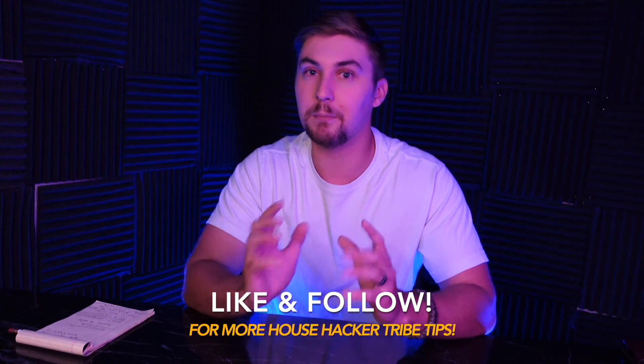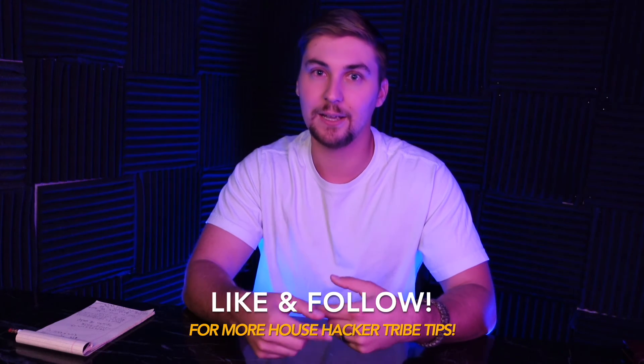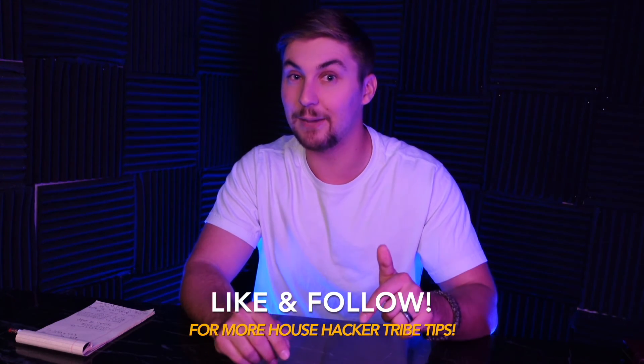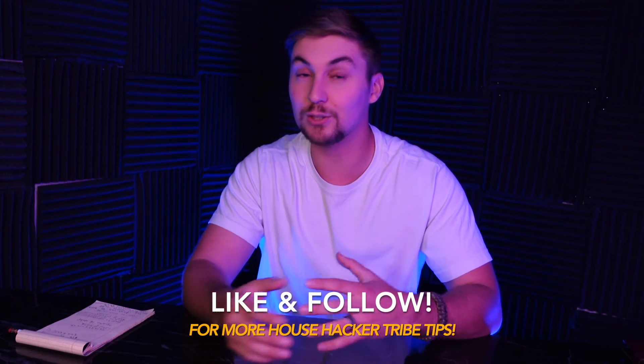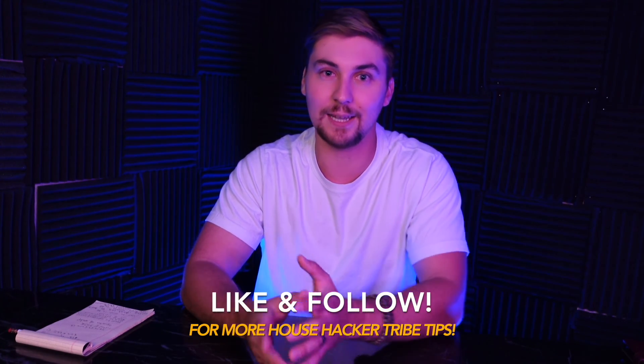That's how interest works — it's a simple concept, but most people do make mistakes on it. If you have any questions, definitely comment down below and we will make other videos answering those questions, or I'll answer them personally. Thanks for watching and have a great day.